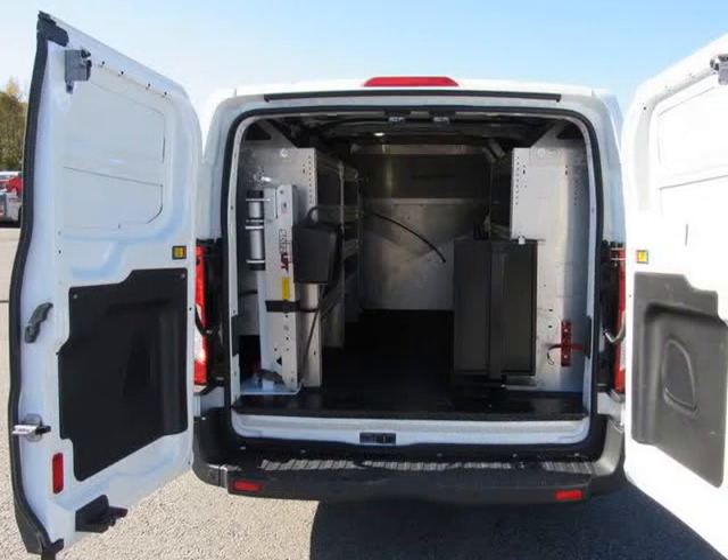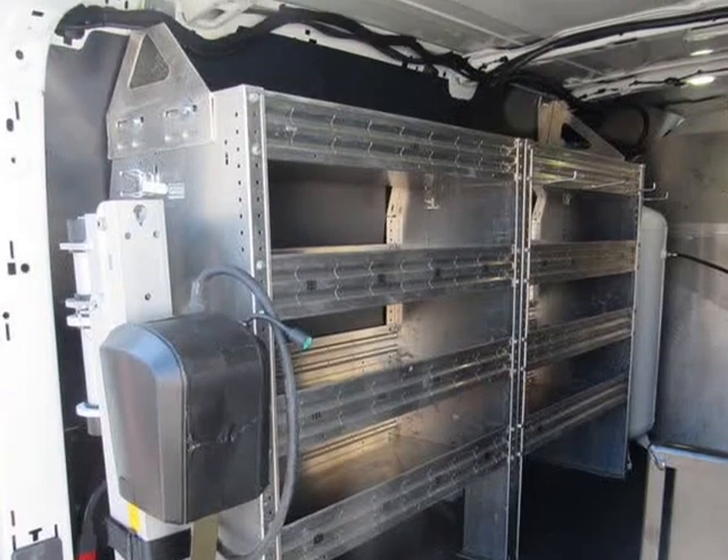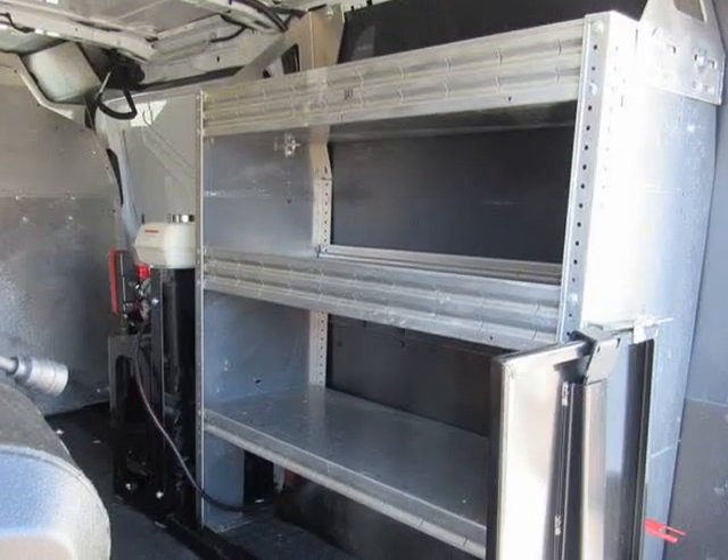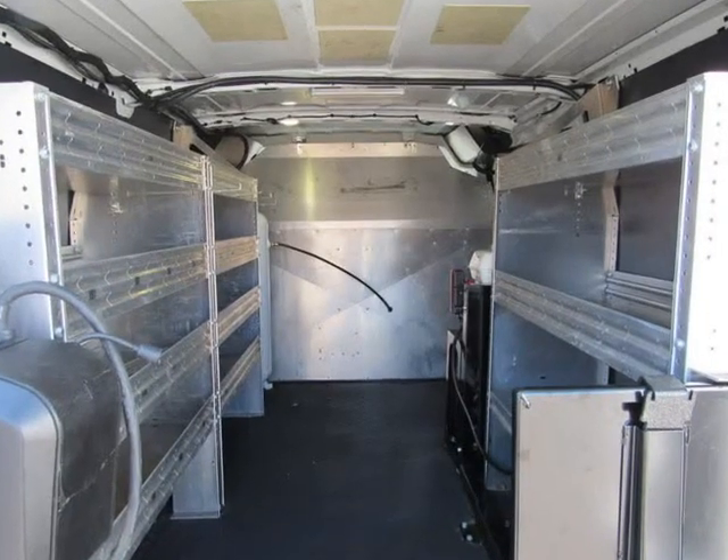T-150 cargo, clean Carfax, all service records recorded to Carfax along with JW unit number 039. Service records of what we do to our vans to make them ready to go to work.